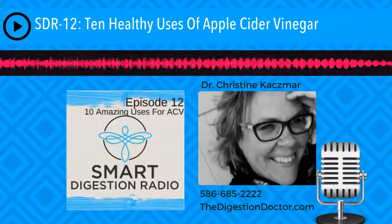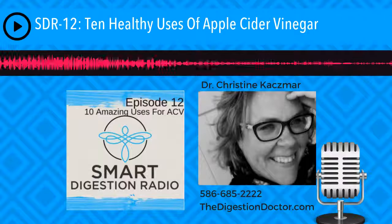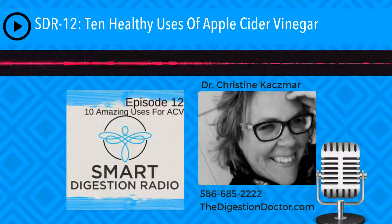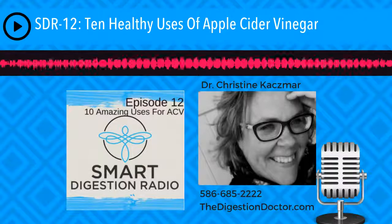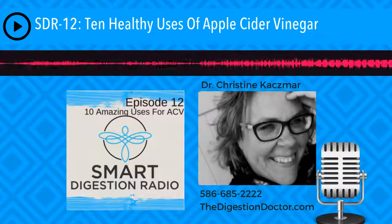Talking about pectin again, we move into number three, which is colon health. What they found pectin also does is bind with cancer-causing dietary fats and help to dilute them before they can be absorbed. That's pretty darn cool — it could help get rid of cancer cells.